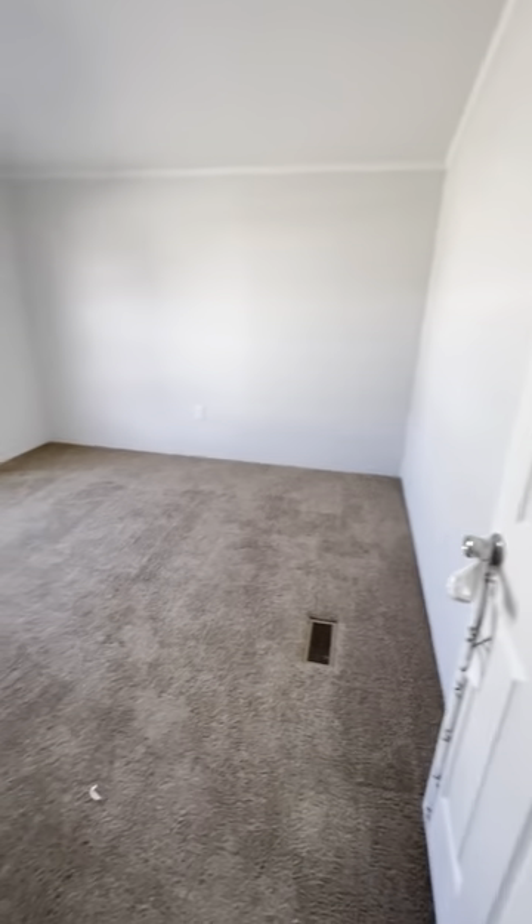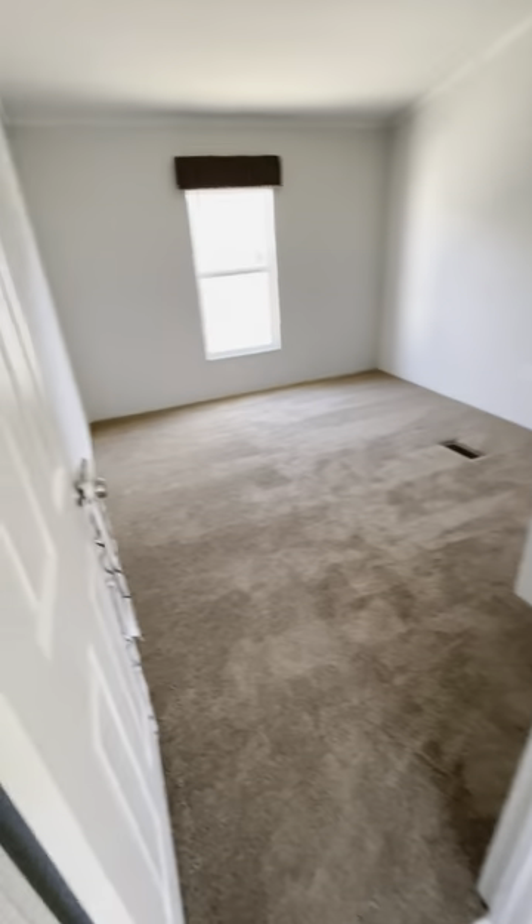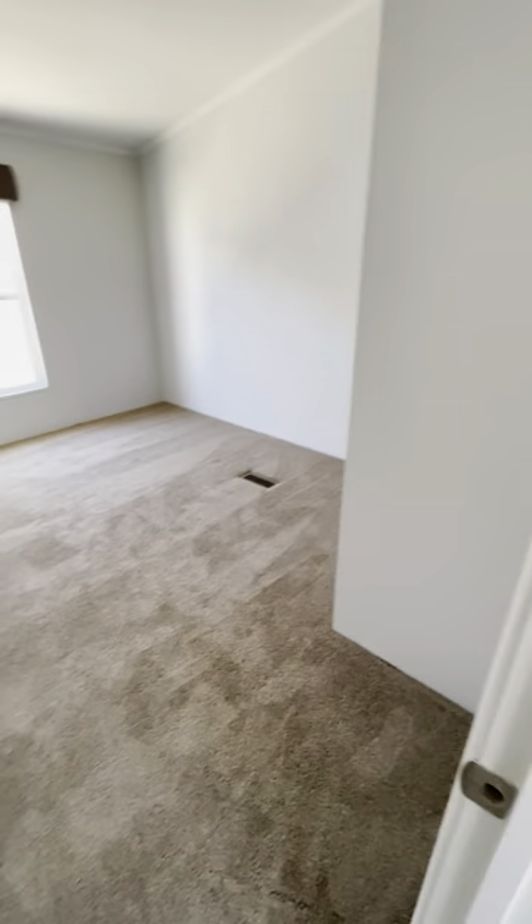Over here you've got an 11 by 11 bedroom with a big window and closet space. And with this next room, you don't lose any space — you've got a 10 and a half by 12 and a half.